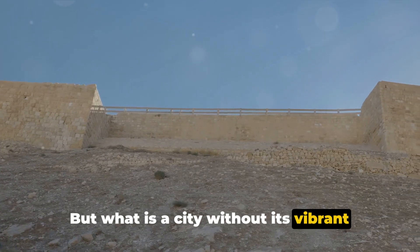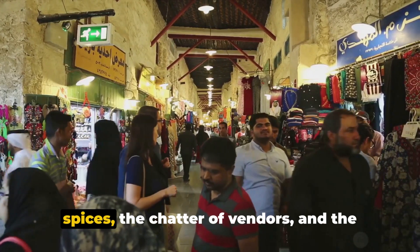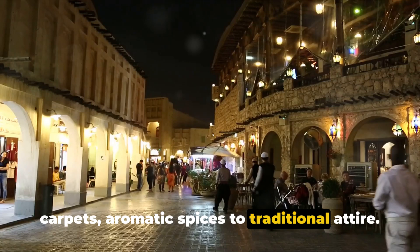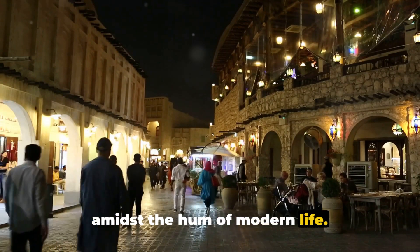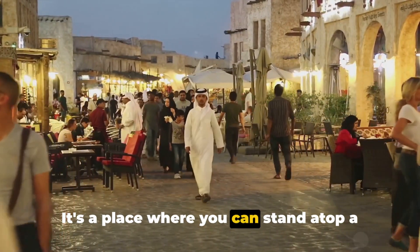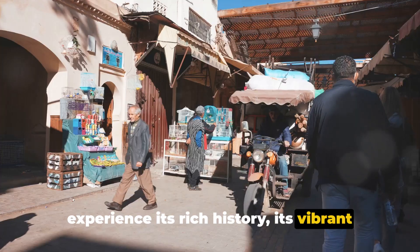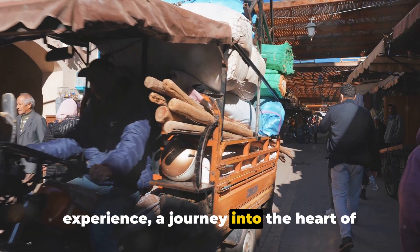But what is a city without its vibrant local markets? In Riyadh, the bustling souks offer a sensory overload. The air is filled with the aroma of spices, the chatter of vendors, and the clinking of traditional teacups. Here you can find everything from exquisite gold jewelry to handcrafted carpets, aromatic spices to traditional attire. It's a place that encapsulates the city's soul, where tradition thrives amidst the hum of modern life. Riyadh, a city of contrasts, offers a unique experience for every visitor — a place where you can stand atop a modern skyscraper one moment and explore an ancient fortress the next. It's a city that invites you to experience its rich history, its vibrant culture, and its warm hospitality. Riyadh is not just a destination, it's an experience, a journey into the heart of Saudi Arabia.